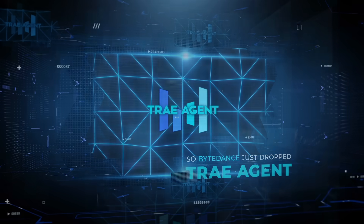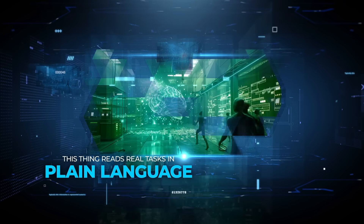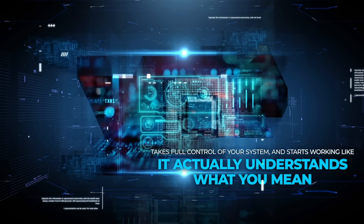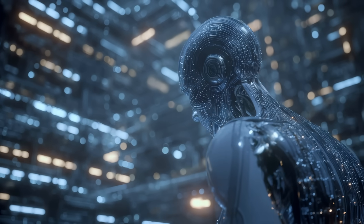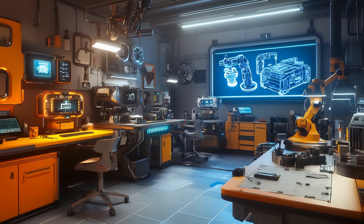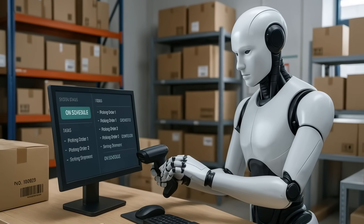ByteDance just dropped TreyAgent, and it's not just another chatbot or coding assistant. This thing reads real tasks in plain language, takes full control of your system, and starts working like it actually understands what you mean. It can search through massive projects, make changes, run checks, and report back — all without a single click. It's open source, runs straight from your terminal, and feels less like using a tool and more like activating an autonomous worker that doesn't need supervision.